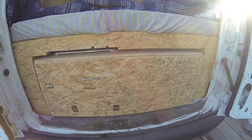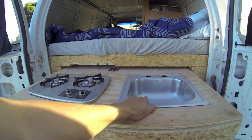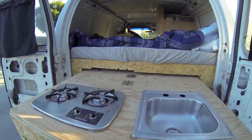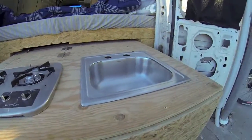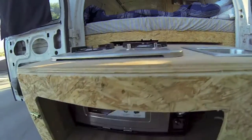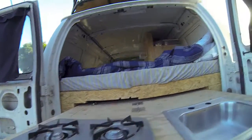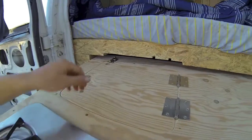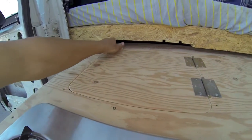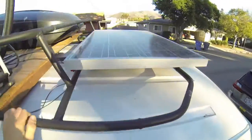Underneath the bed there's a big pullout drawer. It's got a stove, a sink, and under there a little mini oven, a bit of countertop space, and some kitchenware storage. As far as electricity goes, we've got the solar panel here and solar panels under the bike.